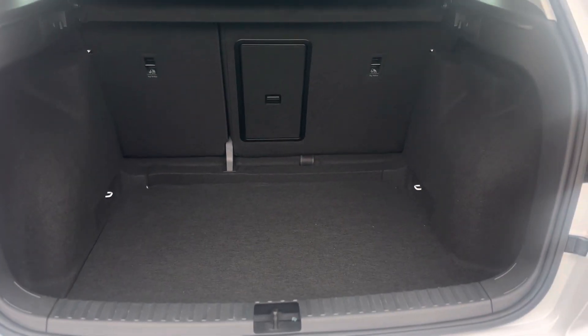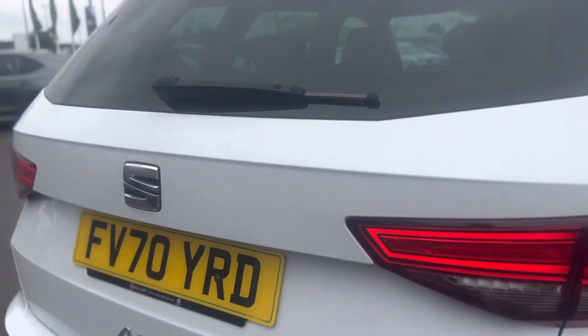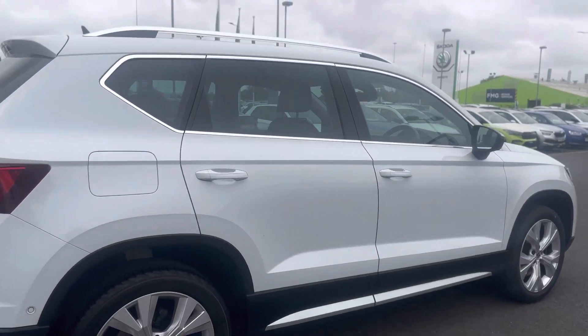There's a nice spacious boot with a 60-40 split folding to the rear seats. You also get the added benefit of the ski chute, so you can put any long items through without folding the seats down.